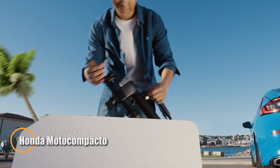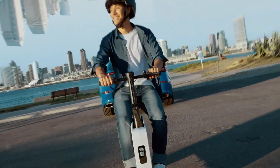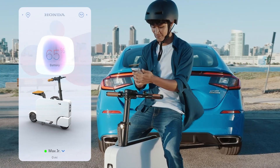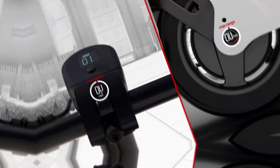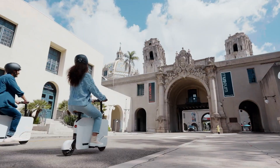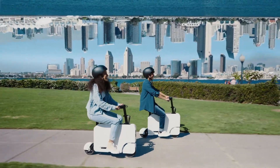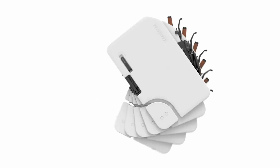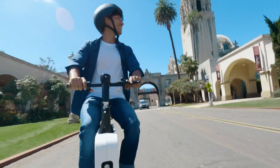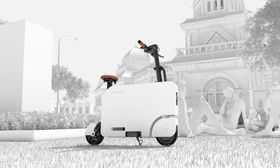Meet the Honda Moto Compacto, a compact electric ride that's turning heads everywhere. Launched in September 2023, it quickly grabbed attention for its ultra-portable, futuristic design. Shaped like a sleek white rectangle, the Moto Compacto folds down to a size that makes it easy to carry through airports, store under a desk, or fit into your car trunk. Weighing just 18.7 kg, it's built for convenience and short-distance travel. This little EV reaches a top speed of 24 km per hour and offers a range of 19 to 25 km per charge, perfect for last-mile commuting or quick city runs.